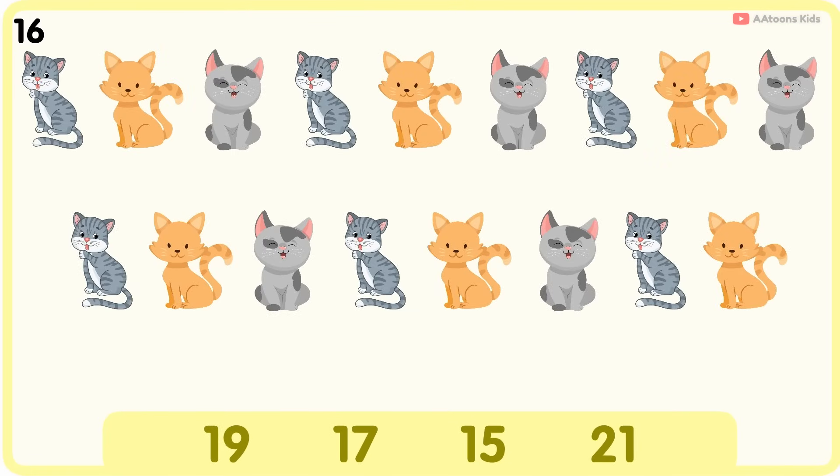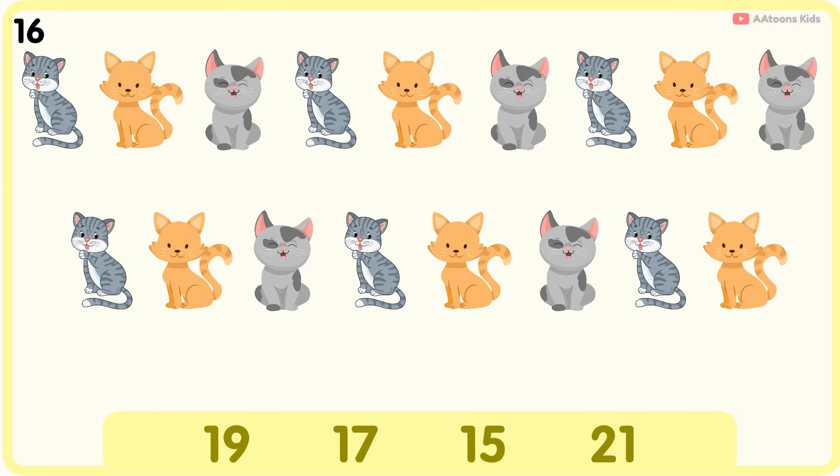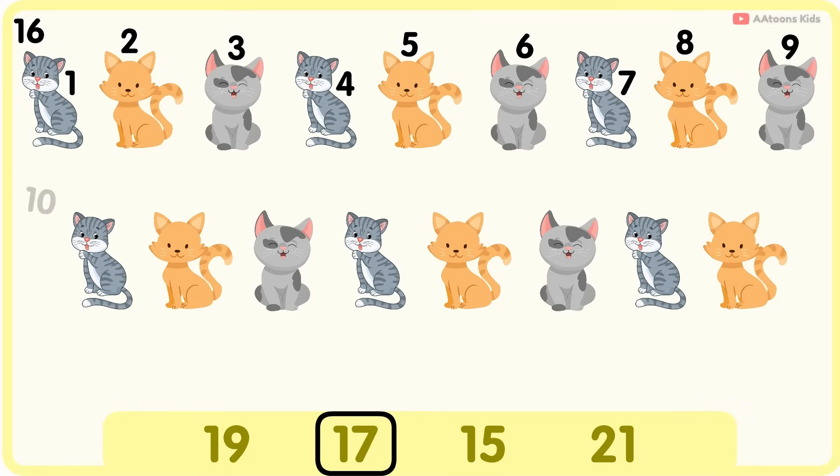How many cats are there? Twenty-one. Seven, eight, nine, ten, eleven, twelve, fourteen, fifteen, sixteen, seventeen. Seventeen cats.